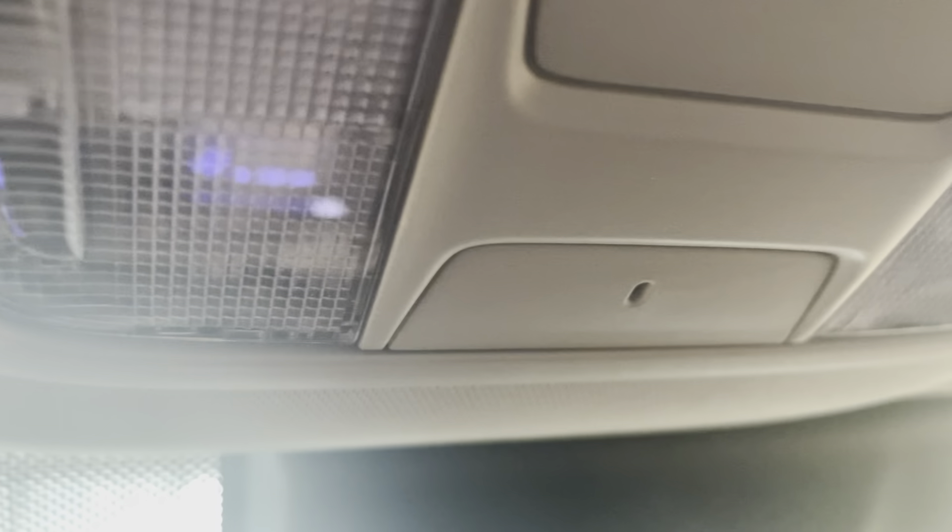Here are your door lights — so when you open the door, the lights will come on.